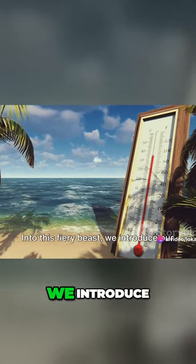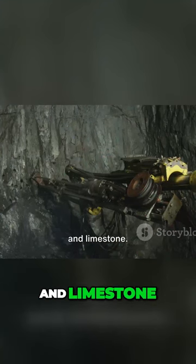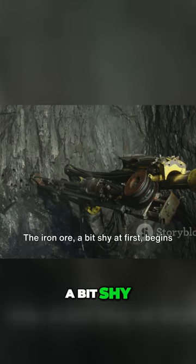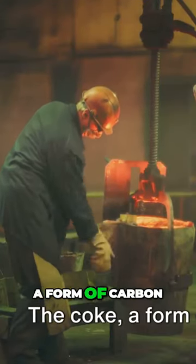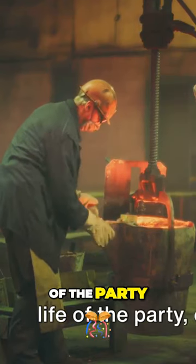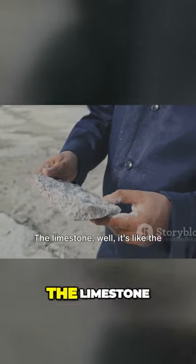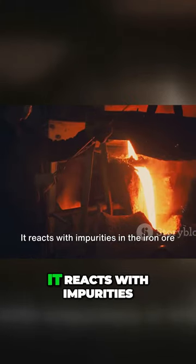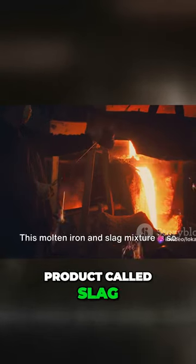Into this fiery beast we introduce our three main ingredients: iron ore, coke, and limestone. The iron ore, a bit shy at first, begins to melt in the intense heat. The coke, a form of carbon, acts as the life of the party, encouraging the iron ore to let loose and become molten iron. The limestone, well it's like the bouncer at this party. It reacts with impurities in the iron ore and forms a waste product called slag.